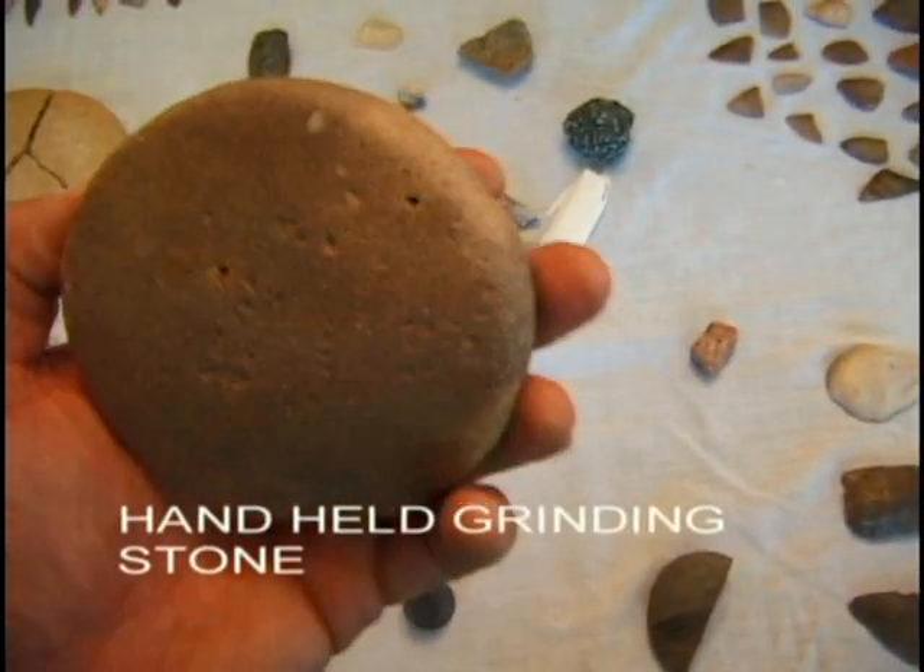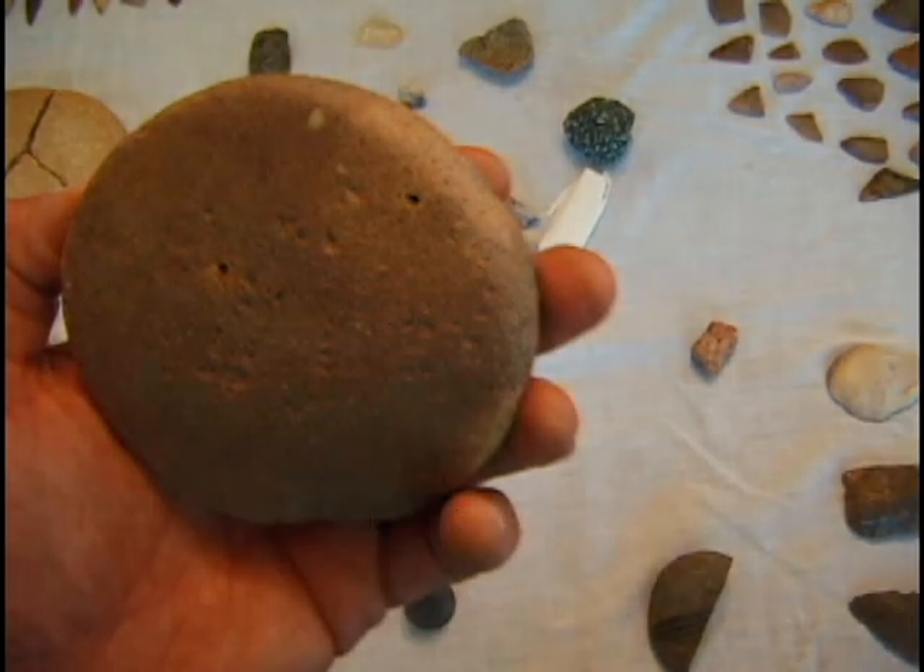Others include handheld grinders that the women ground.